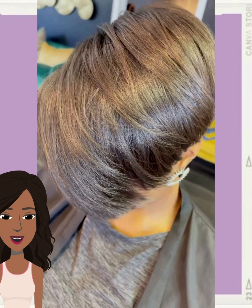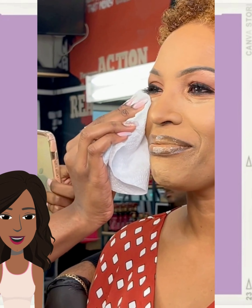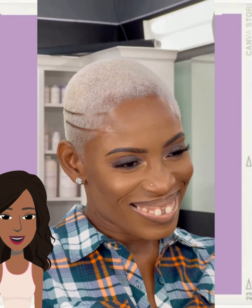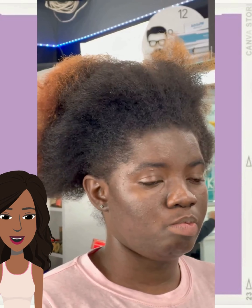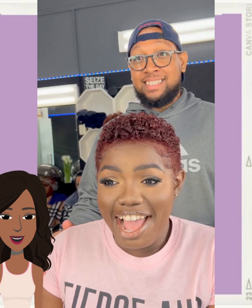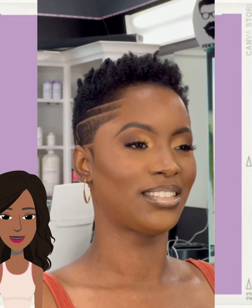And then we see several different hair transformations from one of my favorites, Crew Cuts. I absolutely love his work — his hairstyles are just simply perfection. He does mostly natural hairstyles, and the way he is able to make these women look is just unreal.